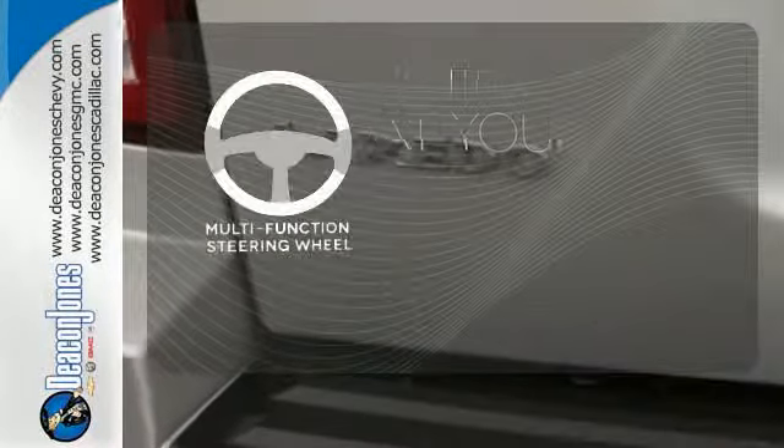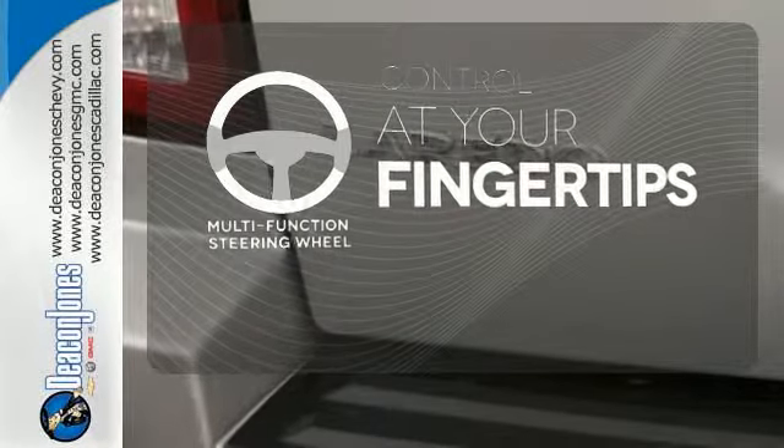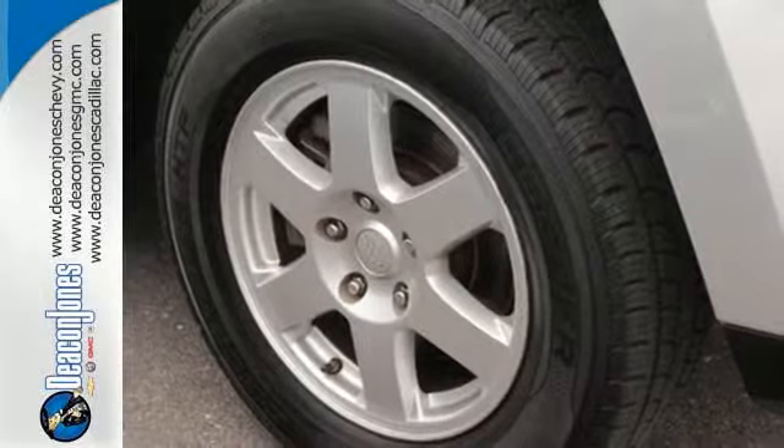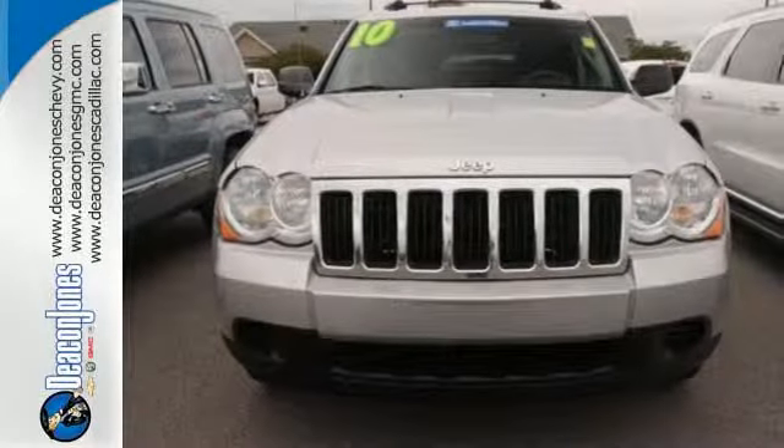A multifunction steering wheel puts control at your fingertips. The Grand Cherokee is powerful enough to climb mountains, yet smooth and safe enough to give you complete peace of mind. Come on in today and see it for yourself.